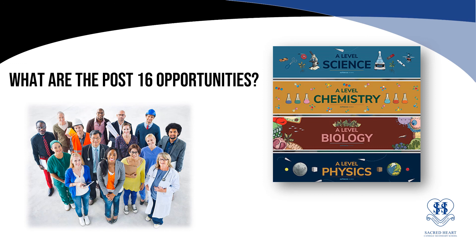If you have any questions on the information provided tonight, then please see the science team in your school. Thank you for your time.